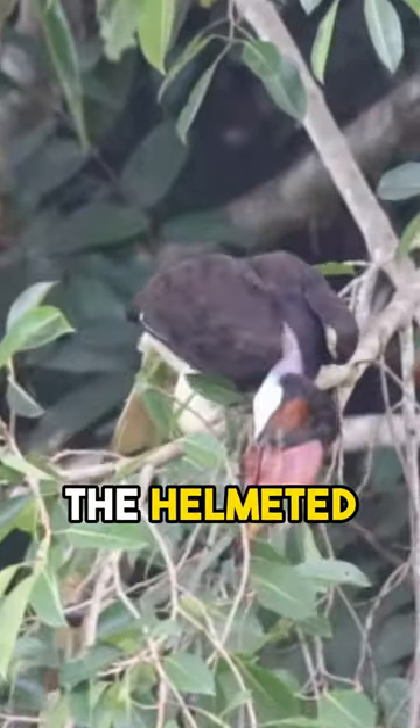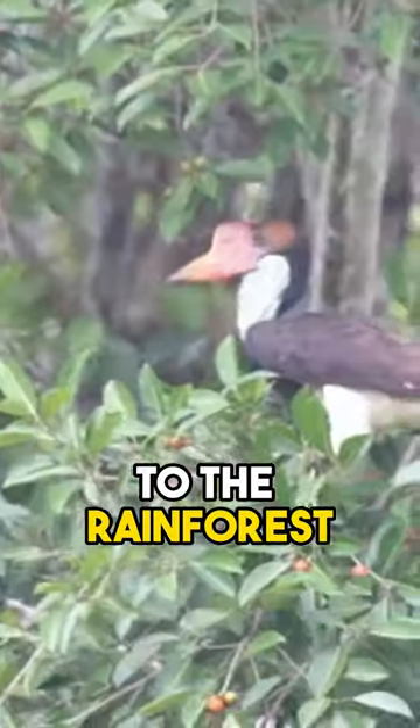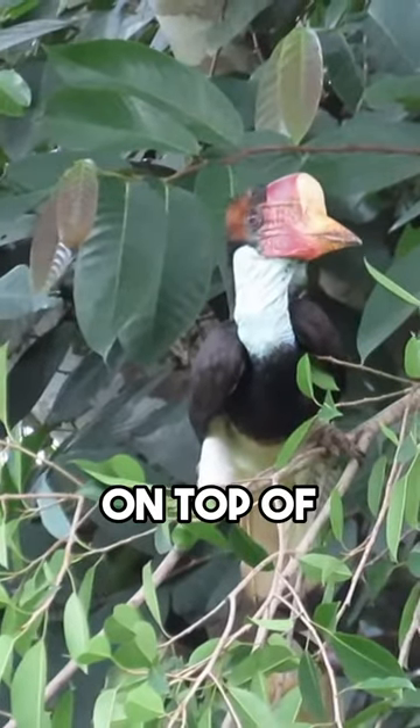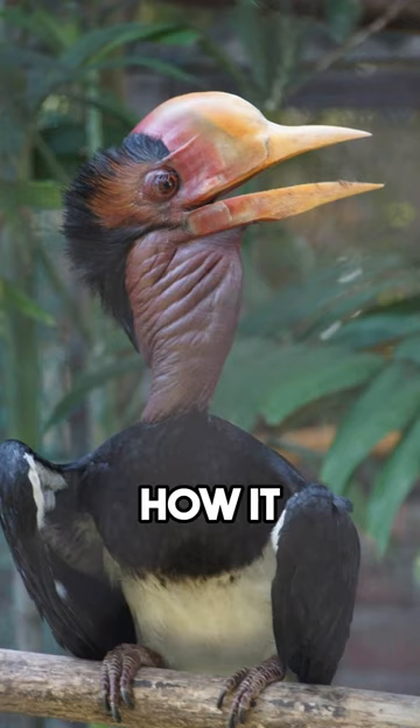Did you know that there is a bird called the Helmeted Hornbill? It is a fascinating creature that is native to the rainforests of Southeast Asia. One of its most striking features is its impressive, large, and solid casque on top of its bill. The casque gives the bird a helmet-like appearance, which is how it got its name.